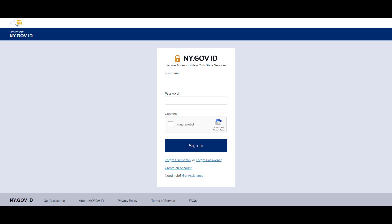Hello, and welcome to ny.govID, the secure sign-in service used to sign into participating state services and applications, such as MyDMV, MyBenefits, and the New York State of Health Marketplace.